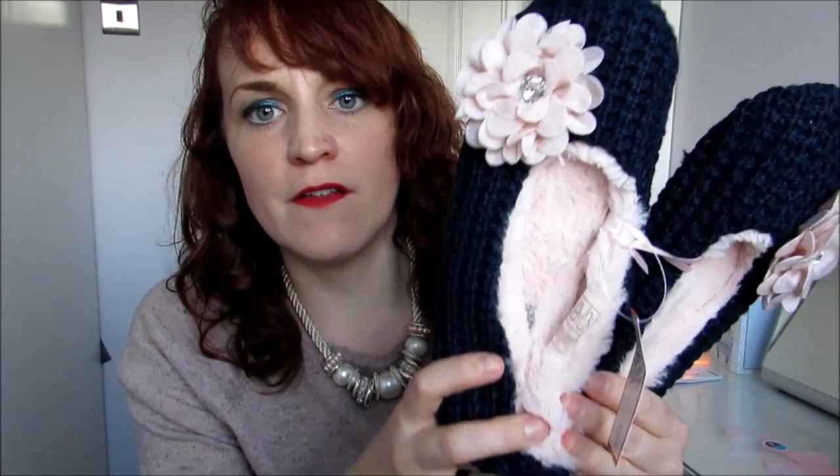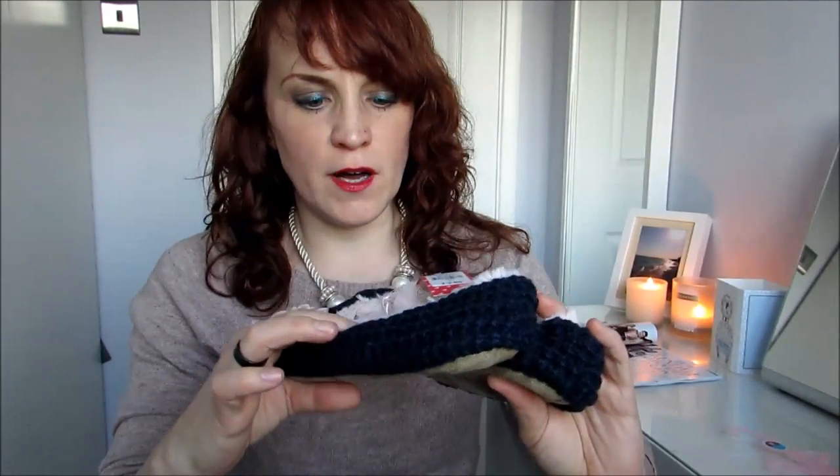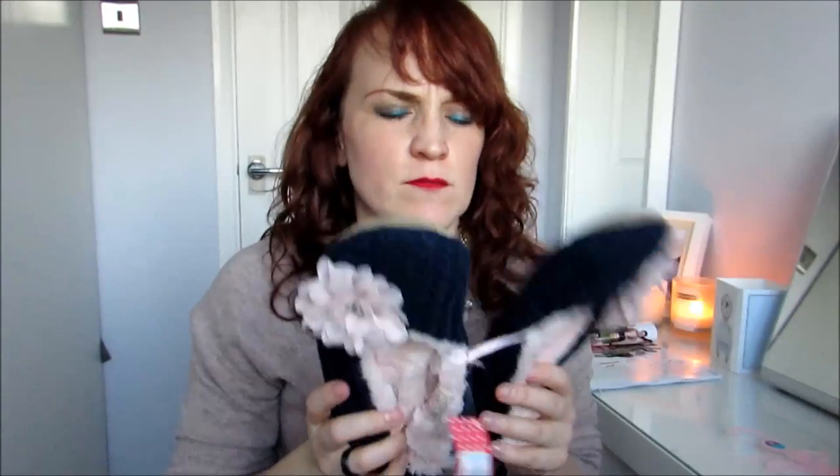The next thing I got I'm really excited about. I always love getting pyjamas and loungewear and stuff. And it was these Love to Lounge little set of slippers. They were £3 and they came in quite a few different colours. This is in size medium which is 5 to 6. They've got this lovely kind of peachy coloured flower on them. I just thought they were really pretty and really nice — I thought they would be great for winter.